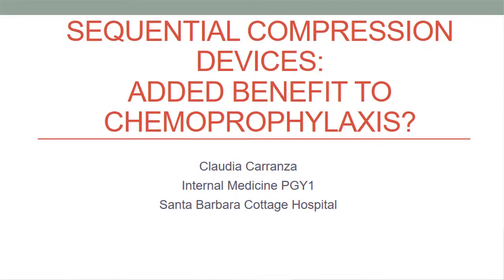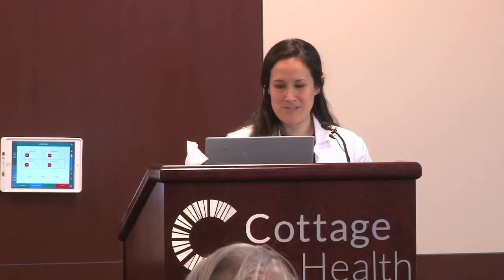Our next presentation is 'Sequential Compression Devices: Is There an Added Benefit to Chemoprophylaxis?' Dr. Carranza, a first-year resident, will be doing this presentation. Hi, thank you for coming today. I'm Claudia Carranza, and I'm going to talk about sequential compression devices.